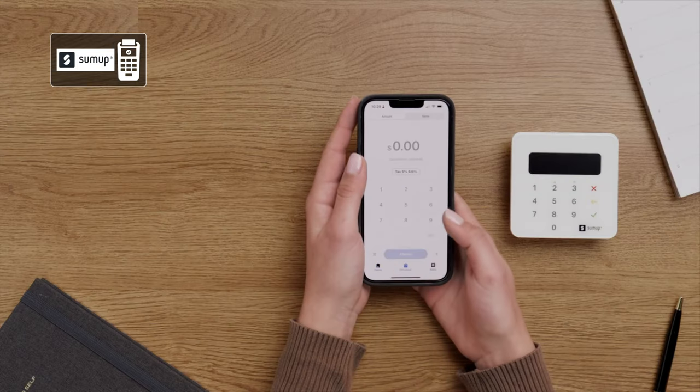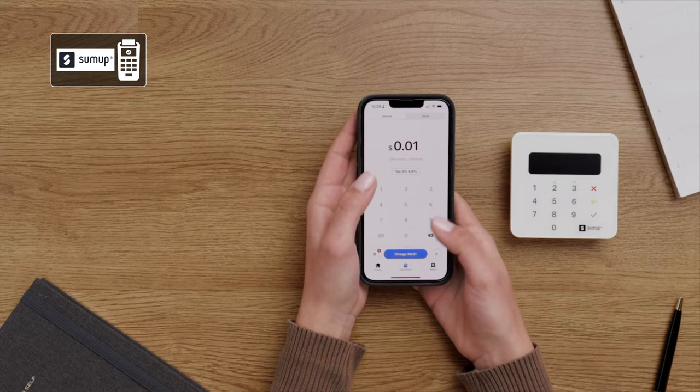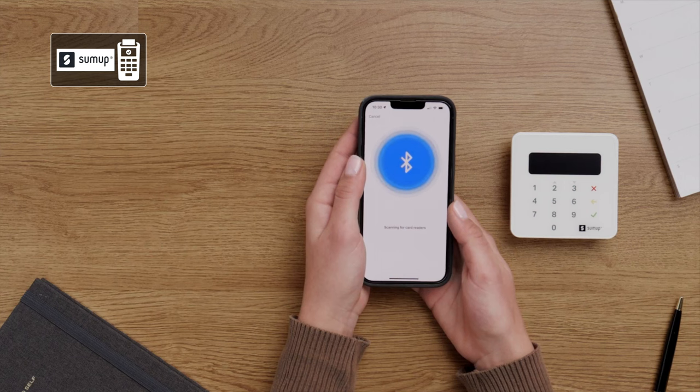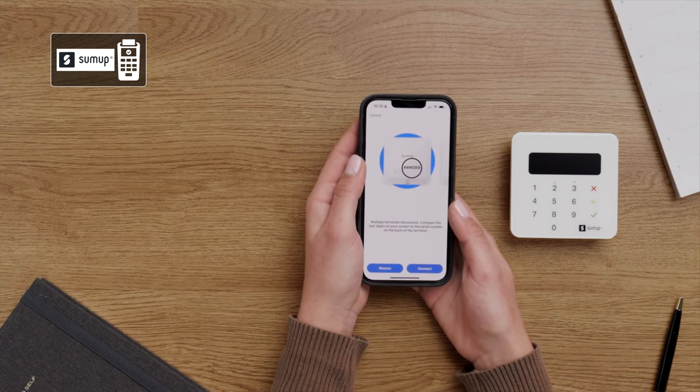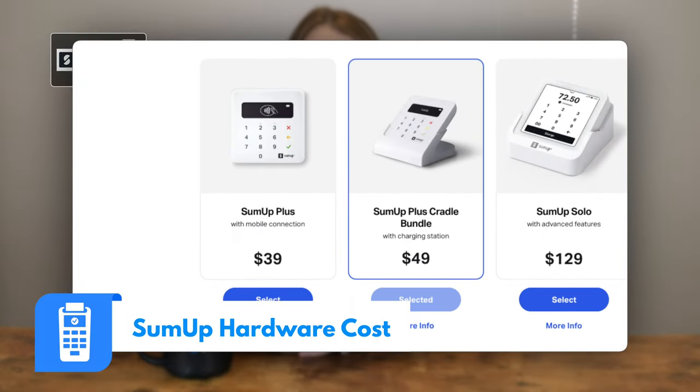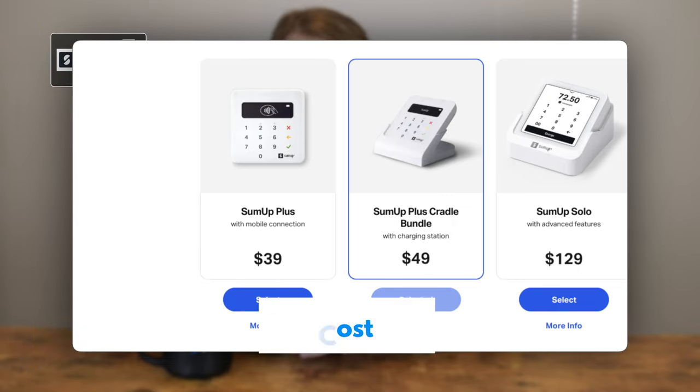SumUp is next on our list of best credit card readers. SumUp is a simple, straightforward solution for most merchants. SumUp operates in quite a few countries across Europe and South America, making it a global solution worth exploring. Because SumUp doesn't charge a flat rate on transaction fees, it can be a good option for low volume businesses that deal primarily in small transactions. The SumUp Plus swipe, tap, and chip reader can be purchased for $35, or $49 if you buy it bundled with the charging station, making it a very affordable NFC reader.